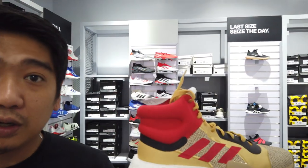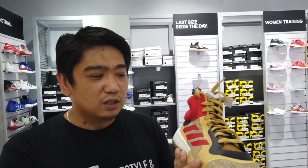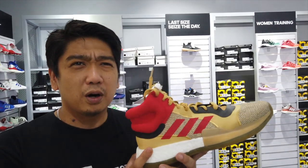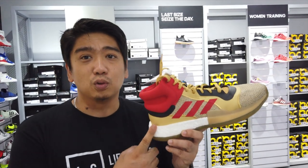This is another high-top version of the Marquee Boost. I think this is the Thor colorway. This is part of the Marvel collaboration — so this is the Thor colorway of the Marquee Boost.